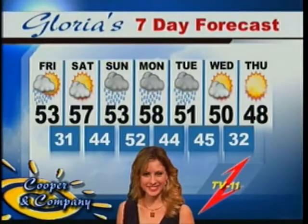Looks like the rain is going to stick around over the weekend — Sunday definitely, Monday and Tuesday as well.